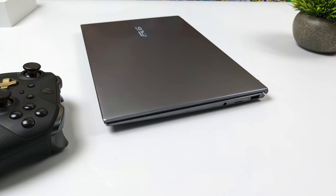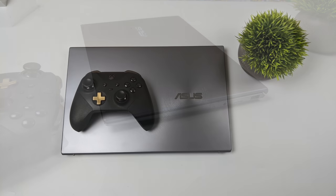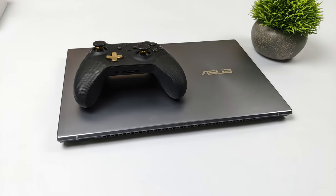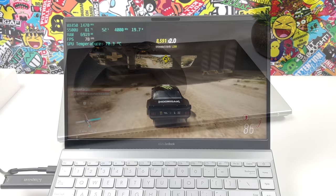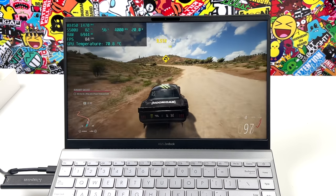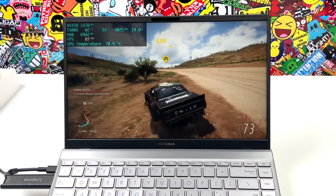So yeah, if you're looking for an Ultrabook that has some decent GPU performance in a thin and light package, this is one I could recommend — but I wouldn't pay over $500 for it. If you can catch it on sale at Best Buy or get an open box for around $430 to $450, then this would be totally worth it if you're in the market for a laptop like this.